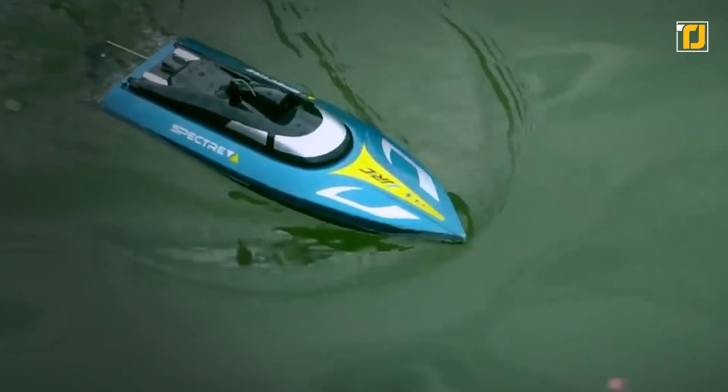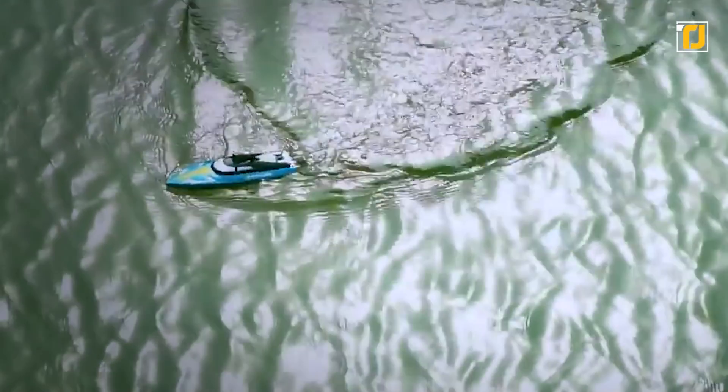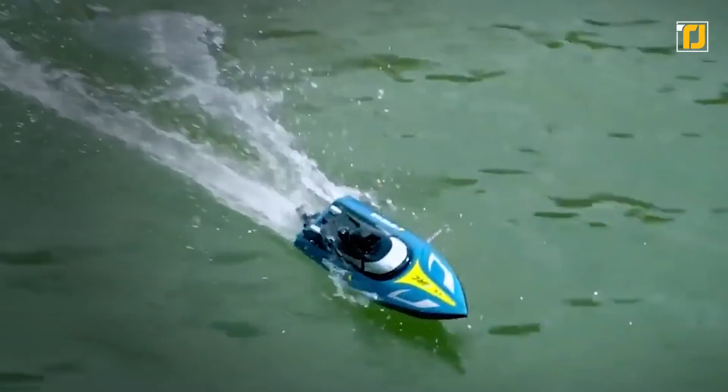The sharp V-shaped bow of the boat allows low resistance from the water, reaching a top speed of up to 25 km per hour. With a charging time of 120 to 140 minutes and a control distance of about 150 meters, this remote-controlled vehicle is super fun for anyone to play with, regardless of their age.